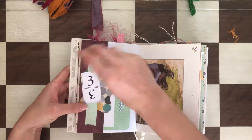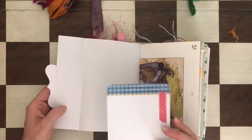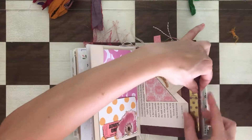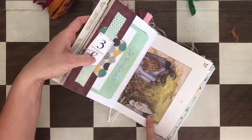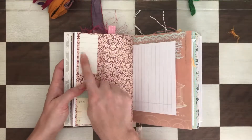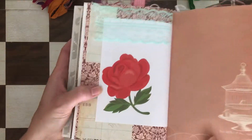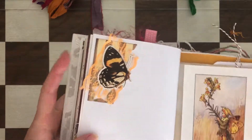There are a couple of tuck spots here. Actually, this is a belly band, and it opens to reveal some bigger ephemera. There's a beautiful fairy here on book pages. This space is basically for writing — I added a piece of paper to write on, and you can attach a photo here. There's a pretty lace detail.